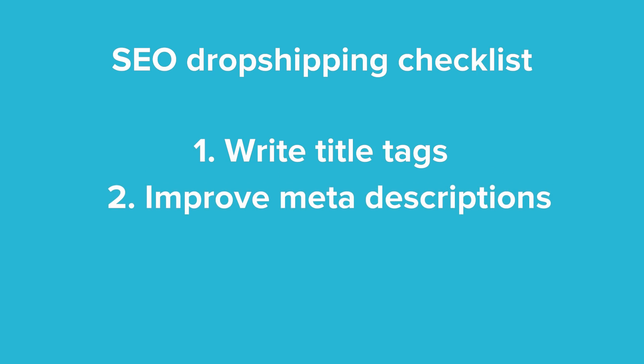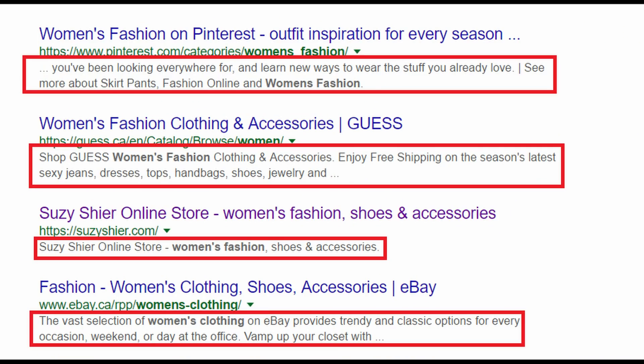Two: improve meta descriptions. Title tags are not the only things that search engine results pages show. They also contain meta descriptions — that is a text you have probably noticed a little lower down, beneath where the title tags are. Search engines do not use meta descriptions when ranking your store. But they still matter, even if Google doesn't care much about them. Because guess who does care? Your customers. People read meta descriptions and they use them to help them decide which page to click on.